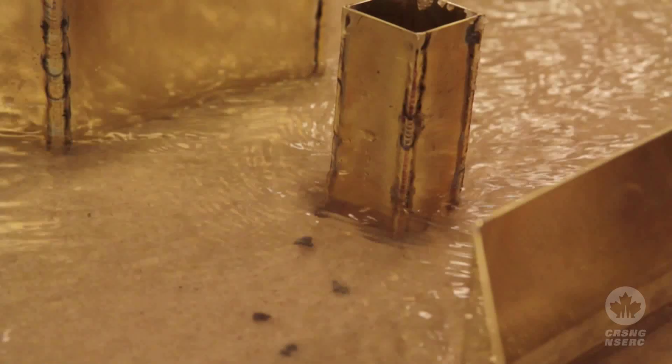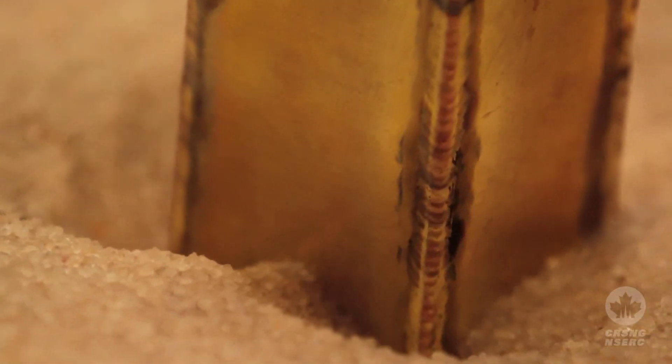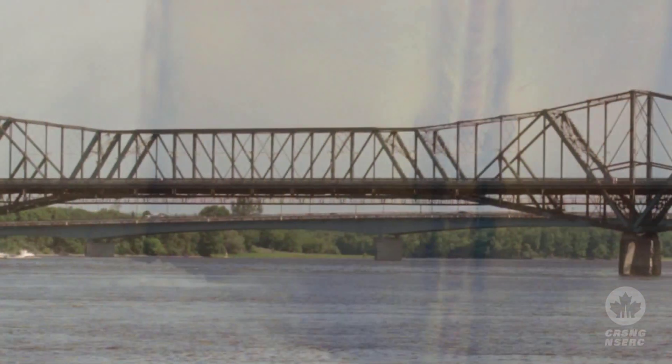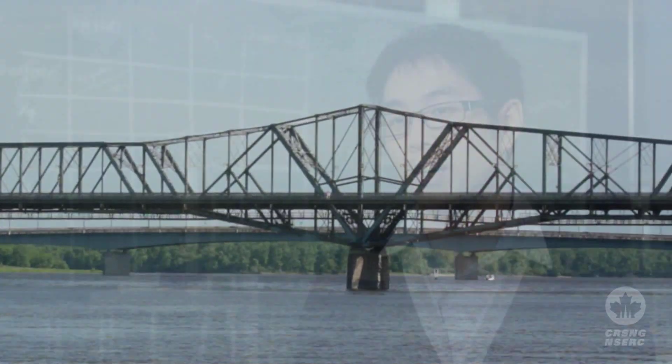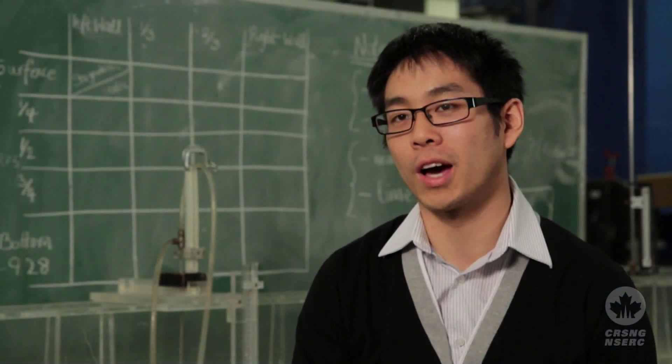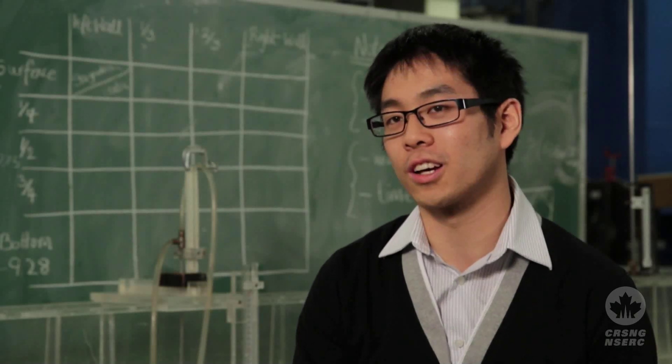Once you have that happening, this erosion occurs, and that's what scouring is. Generally, when people build bridges, they build them in constricting areas, and this saves money because you have less material costs. When you have a constricting area, there are actually two types of processes that can cause erosion.